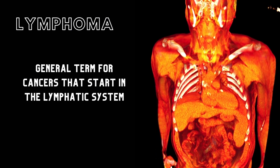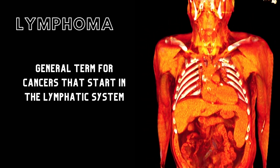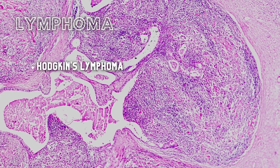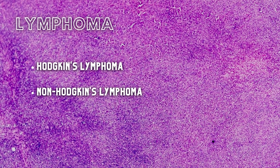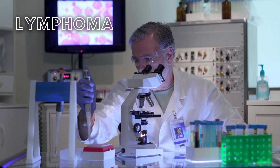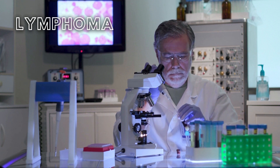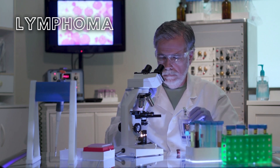Lymphoma is a general term applying to cancers that start in the lymphatic system. There are two main types of lymphoma: Hodgkin's lymphoma, which spreads in an orderly manner from one group of lymph nodes to another, and non-Hodgkin's lymphoma, which spreads throughout the lymphatic system in a non-orderly manner. Hodgkin's lymphoma is most commonly seen in teens and young adults, typically between the ages of 15 to 39, and then again in older adults greater than 75 years of age.